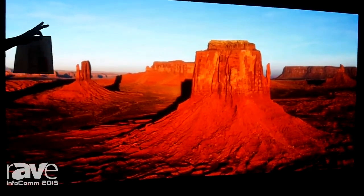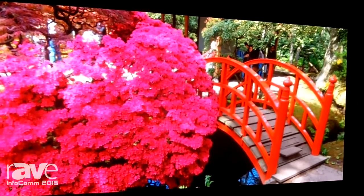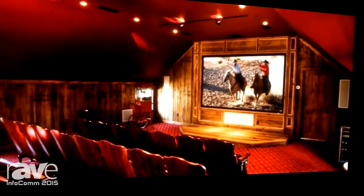What we've got is a 2.5 millimeter pixel pitch LED wall, and in front of it we've put our Fidelity Vision screen.